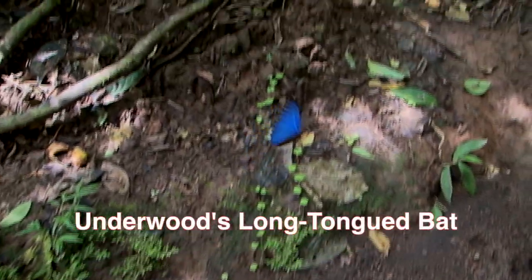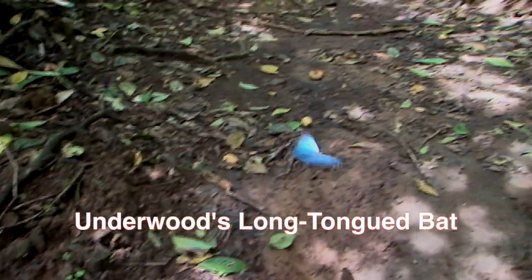Okay, this is not a bat. It's the blue morpho butterfly, but it does have a connection to this bat.